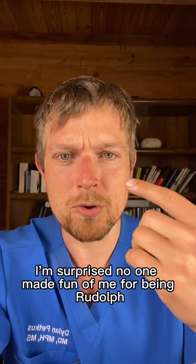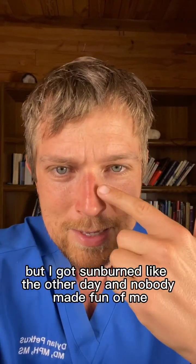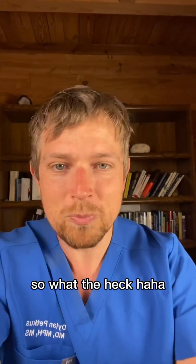I'm surprised no one made fun of me for being Rudolph the red-nosed rain doctor. But I got a sunburn the other day and nobody made fun of me.